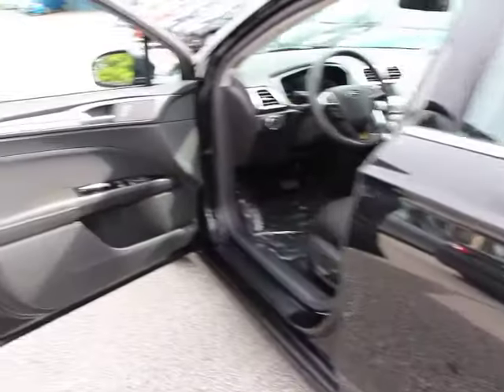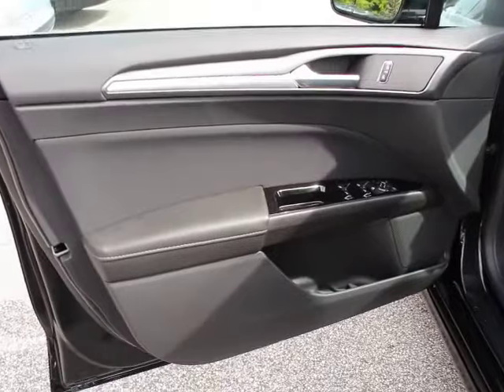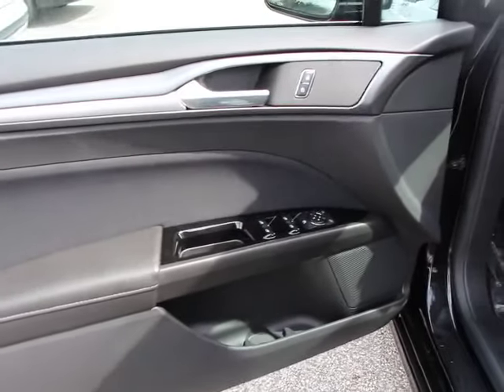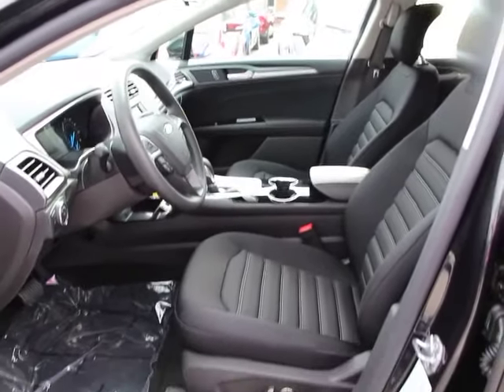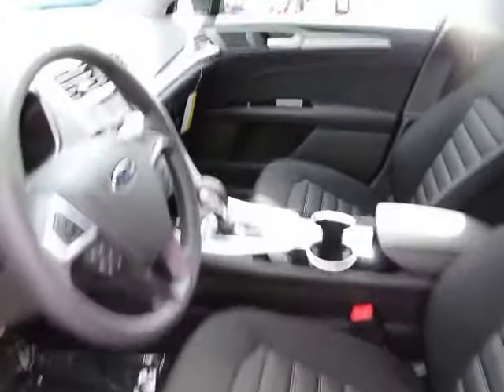Keyless entry, cruise control, four-wheel disc brakes, aluminum wheels, floor mats, FWD, AM-FM stereo radio, rear defrost, bucket seats, trip computer, MP3 player, and CD player.